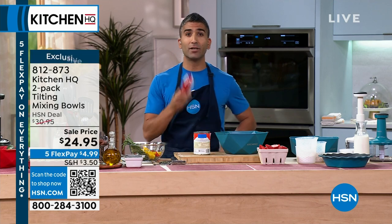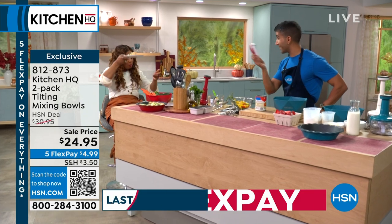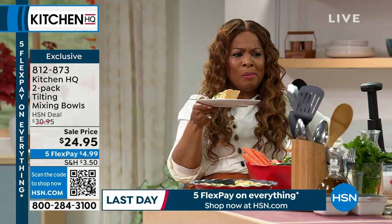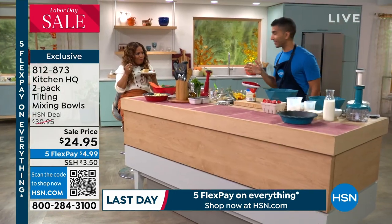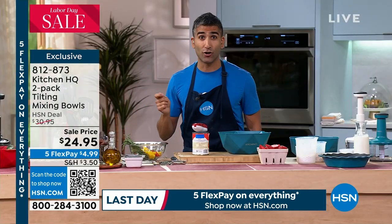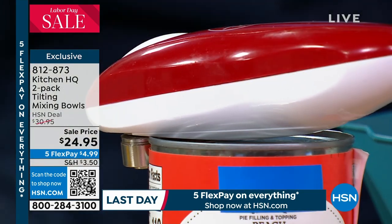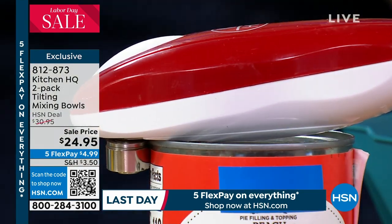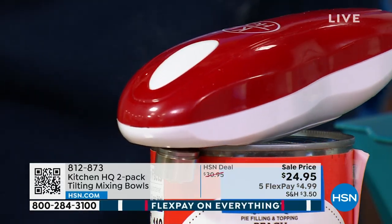So I've got the canned peaches. Kitchen HQ — we thought of everything. The first item ever sold on HSN was a can opener, an old-school can opener. I'm sure you have one in your drawer right now that's rusty and really hard to get around. At Kitchen HQ, we designed a one-touch can opener.